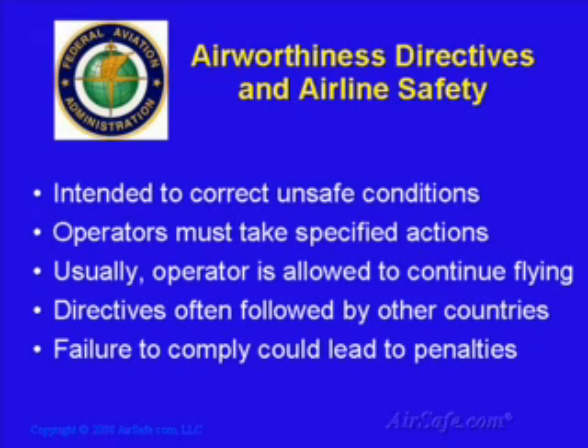One of the most important ways the FAA maintains the safety of operating aircraft is through the airworthiness directive process. An airworthiness directive is a rule issued by the FAA as a means of correcting an unsafe condition. When an airworthiness directive is issued, anyone operating the type of aircraft affected must take the actions described in order to continue flying that aircraft. The typical directive allows the aircraft operator to continue flying while the subject of the directive is addressed. While these directives typically only apply to organizations operating aircraft in the U.S., FAA airworthiness directives are usually followed by other civil aviation authorities, especially those in Canada, Japan, Australia, and the European Union.